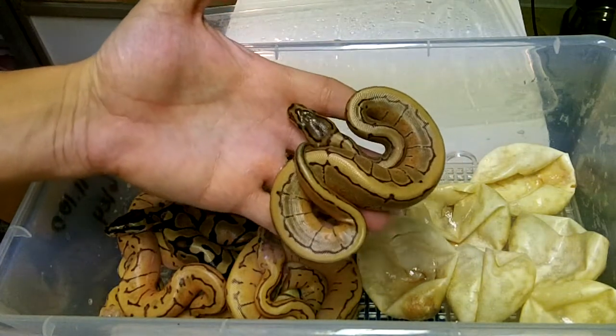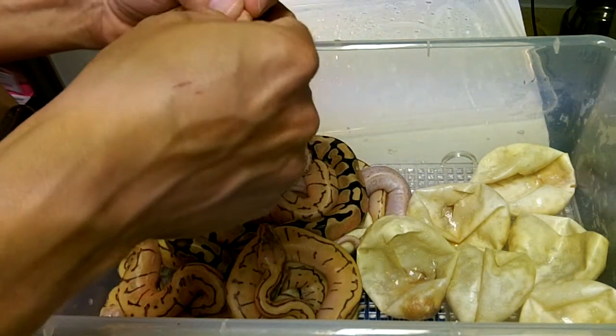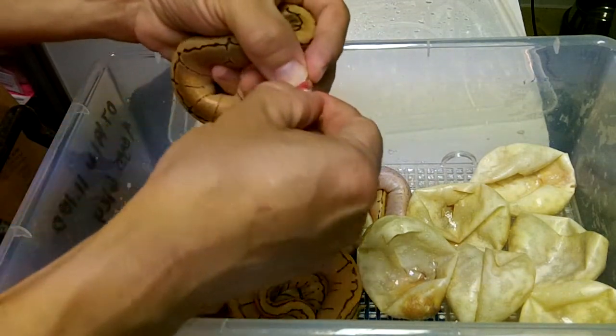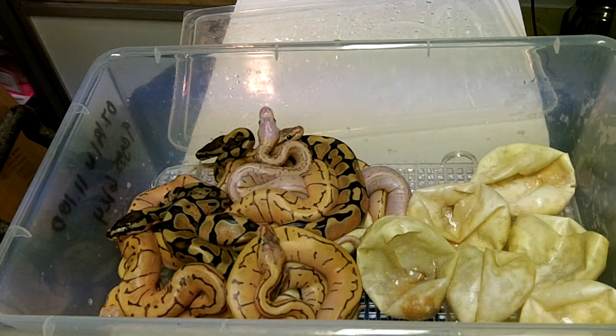If anyone's interested in any of these animals, I'll be selling most of the whole entire clutch. And that's a male, so I've got an Enchi pin male.